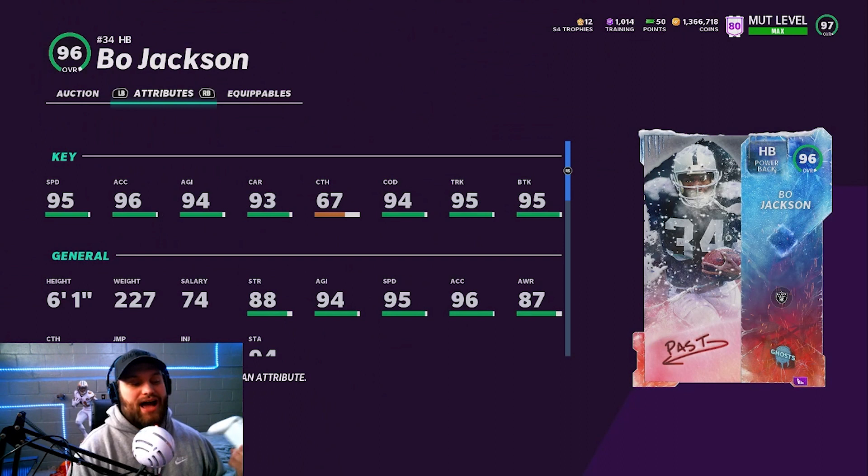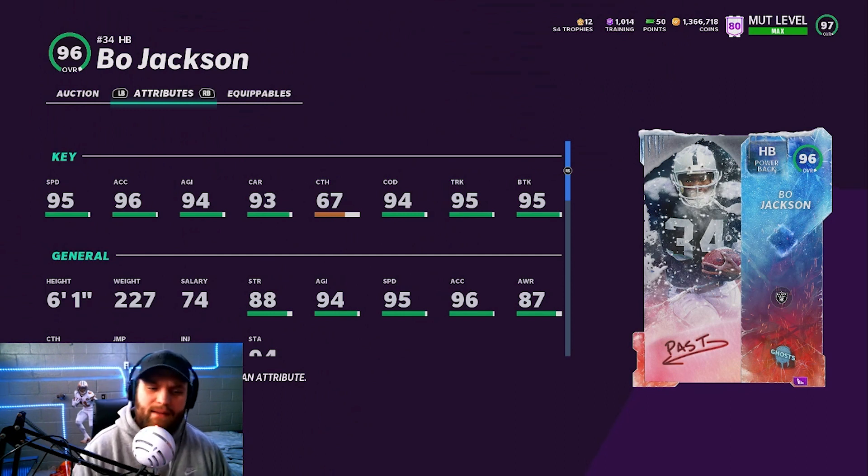Number 3, we have Bo Jackson. 95 base speed, 95 trucking, 95 break tackle, 94 change of direction — everything is insane, sitting at 6'1". The one reason I don't have him higher is because he doesn't play as good as he was in past Maddens. He still is one of the best in the game — easily a top-tier guy — but in past Maddens you could tell he was the best. I don't really feel it with him this year. I love playing with Bo Jackson, but this card just doesn't feel as good as it should. He's still easily a top-3 running back, and could very much be interchangeable with number 2.